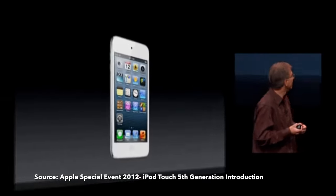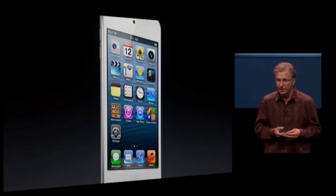Before I take a look at it, however, let me give you a little iPod history lesson so we can better put things into perspective.